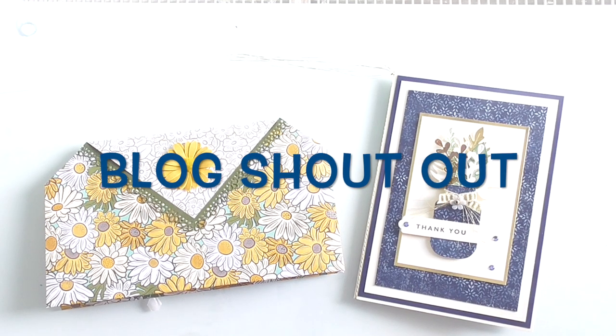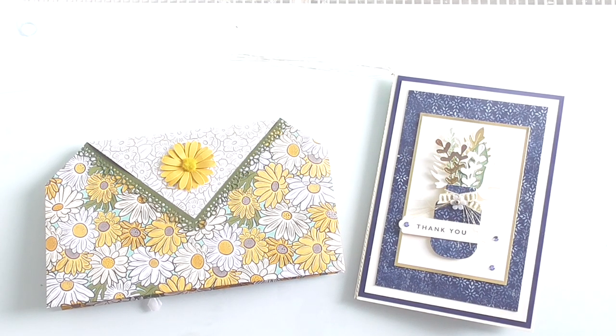Hello everyone, Amanda here. I'm just coming to share some really lovely happy mail and do a blog shout-out. Now, this lady is one of the most beautifulest crafters — if beautifulest is even a word, and if it isn't, I'm making it up specially for Natalie.